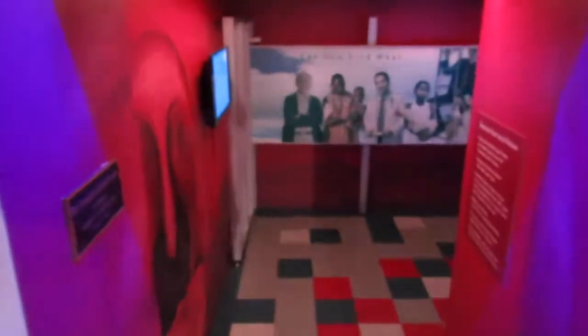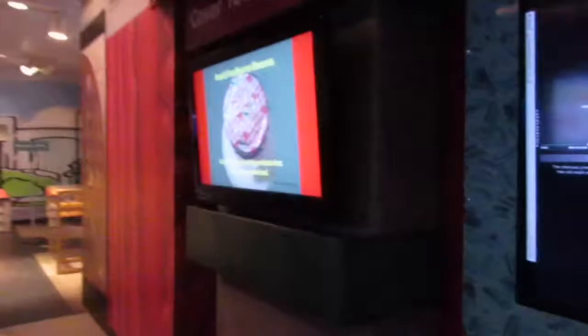We are now headed into the Germ Zone - let's see what we can find in here. Look at this - we're going inside a mouth, it looks like. Check this out. It's all health exhibits about washing your hands and where your germs can be found. Pretty cool.